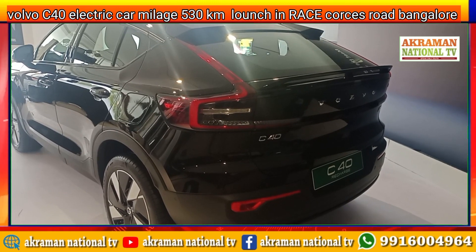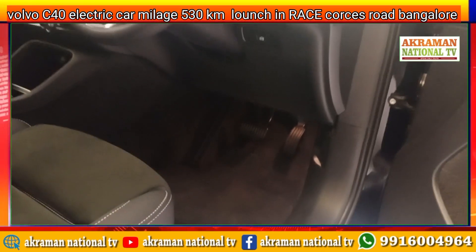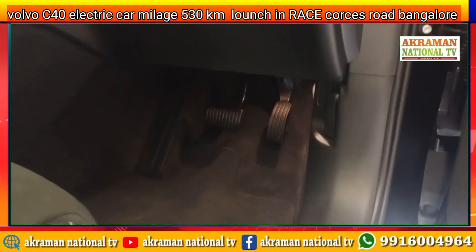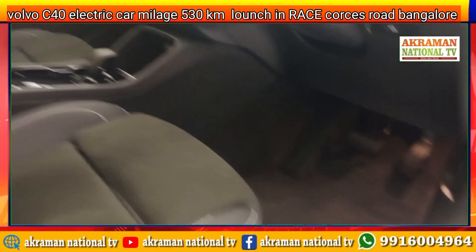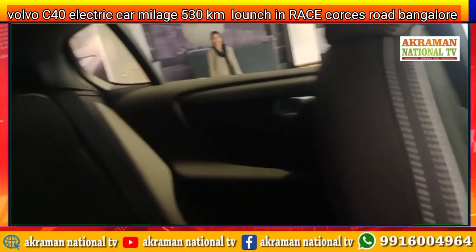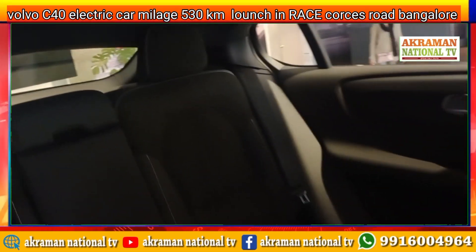The car has a wide power of almost 408 bhp, with a range of around 530 km as per the WLTP. But if you go by the iCats, it will be 633 km — that's what is claimed. As you all know, Volvo is known for safety.